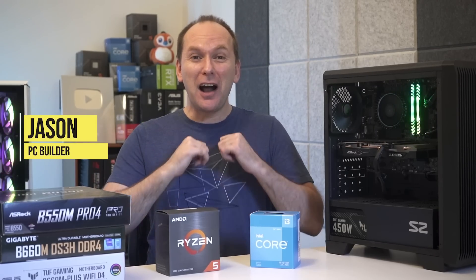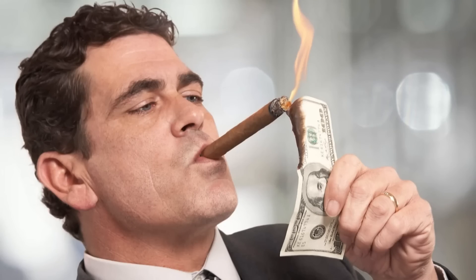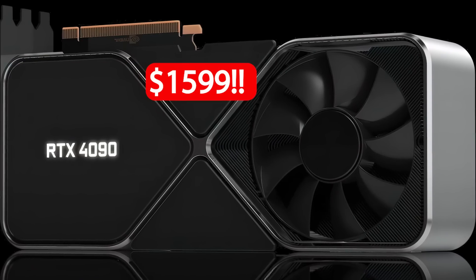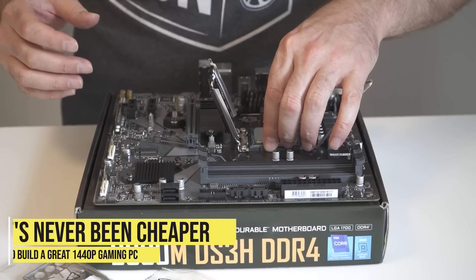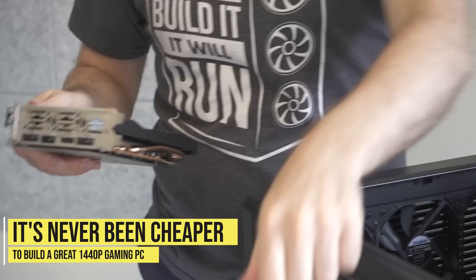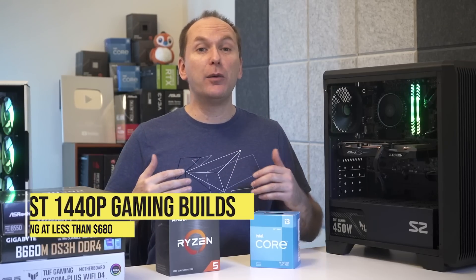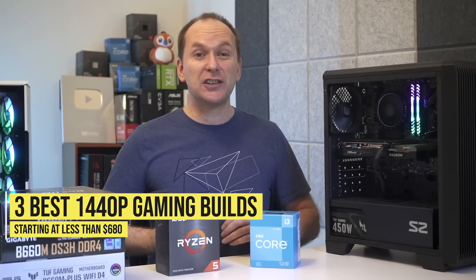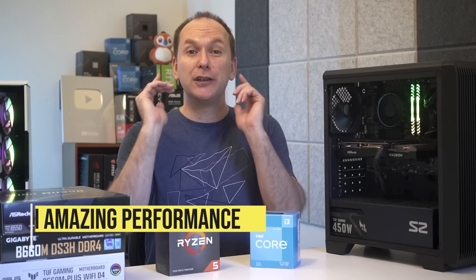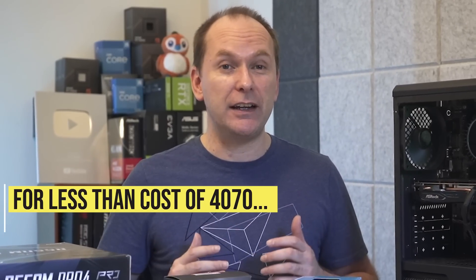Welcome back to PC Builder. I'm Jason. You'd be forgiven if you thought that PC gaming was only for rich people buying $1,600 RTX 4090s, but you'd also be wrong. It's never been cheaper to build an amazing 1440p gaming PC than it is right now. Today we're going to go through three 1440p gaming PC builds starting at less than $680 that are going to give you an amazing experience for less than the cost of an RTX 4080 12 gigabyte.